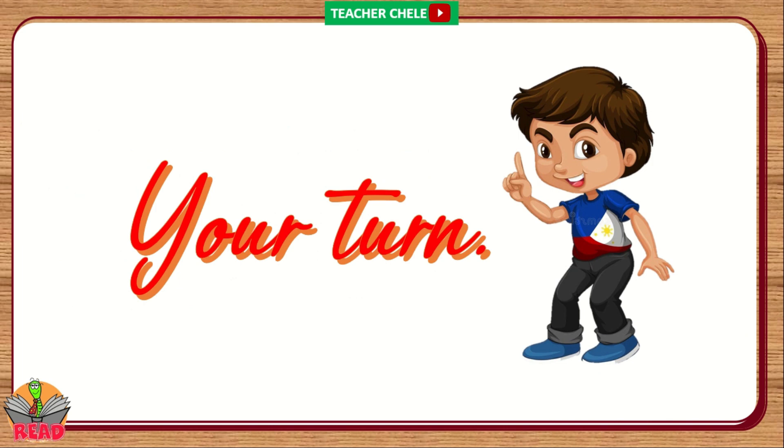Your turn to read, kids! Good job! This time, let's answer the questions from the story.